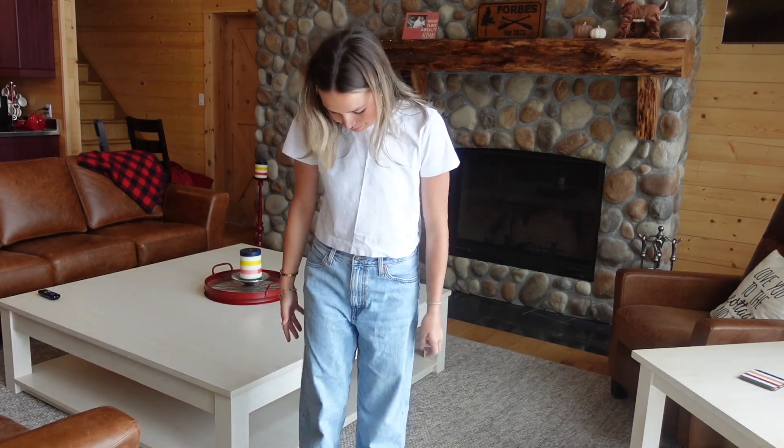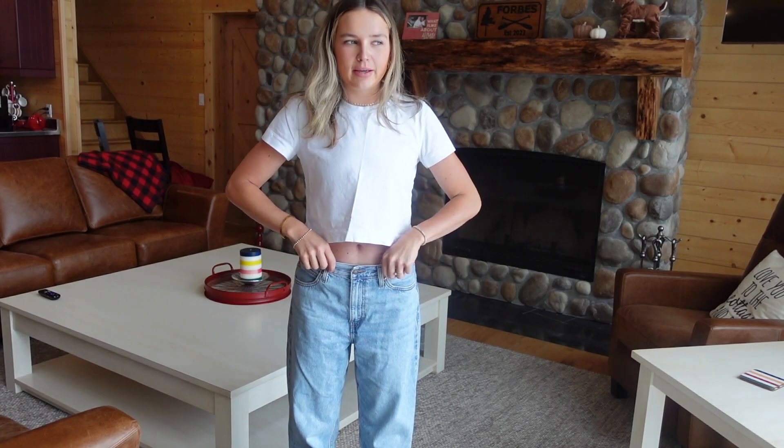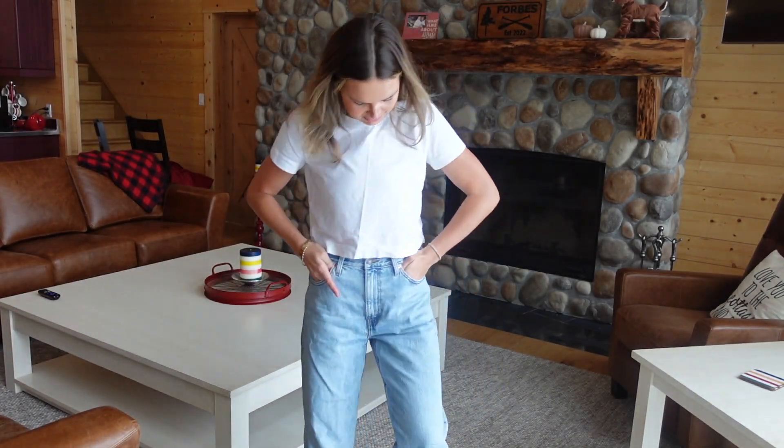So today I just have on this basic white t-shirt, I've got Levi's dad jeans — they're like probably two sizes too big because I wear them kind of low-rise, which I like — and then I've just got on my UGG Tasman slippers, the ones that everyone has. So yeah, Levi's, UGG, and just a basic tee from Aritzia.